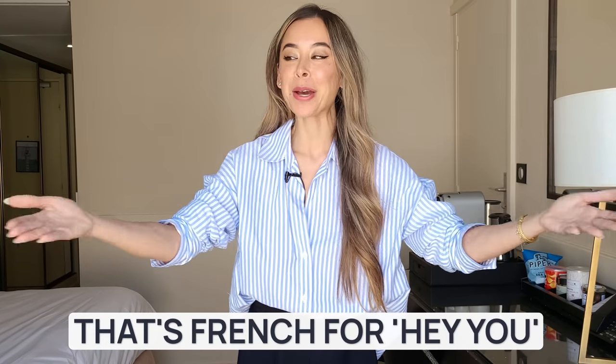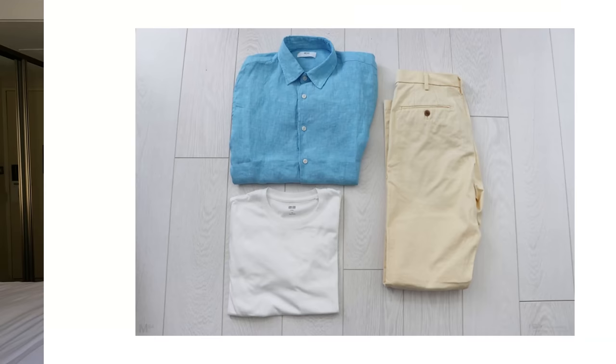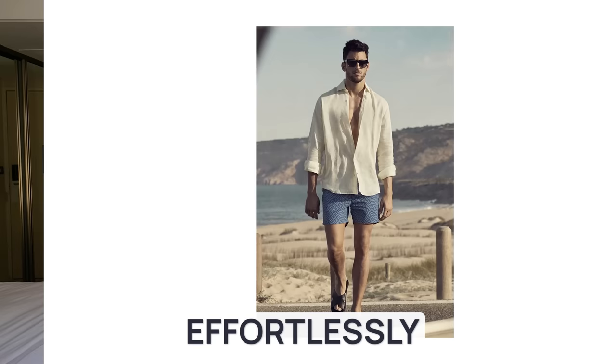Bonjour! I'm still in my hotel room, still in Cannes. It's been quite the time here. What if I told you that you could create over 45 unique summer outfits with just 11 different items? That's right, boys. This celebrity menswear stylist has got your back. Every item on this list can be mixed and matched, and thanks to these clever pairings, you'll have more than enough effortlessly sexy and fashion-forward looks to carry you through the season.